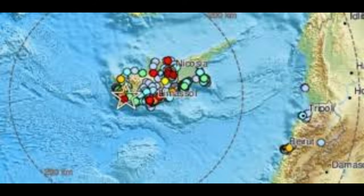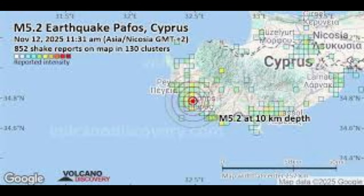It shook buildings across the island, was felt as far as Lebanon, and reminded everyone in the region that the earth is constantly in motion. Let's go beyond the headlines and uncover the science behind the quake — how it happened, what it tells us about the tectonic setting of Cyprus, and why this area is more active than you might think.